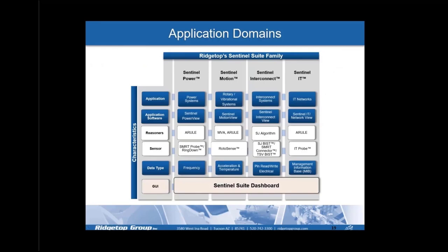A recap on Sentinel Suite application domains: Sentinel Power monitors power supply systems; Sentinel Motion monitors rotary or vibrational systems; Sentinel Interconnect monitors interconnects and cable harnesses; and Sentinel IT manages PCs, network switches, and backup power supplies for computer networks. Each product has its own application software, reasoners and algorithms, sensors, and data types. The software applications can be configured individually or within the Sentinel Suite dashboard.